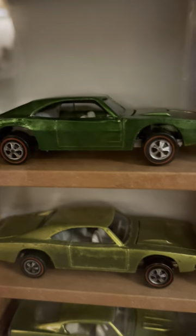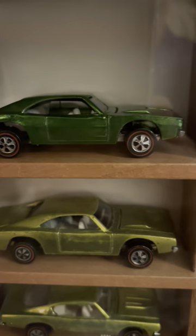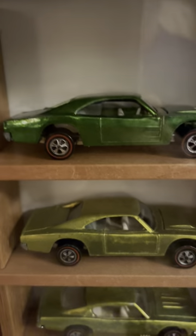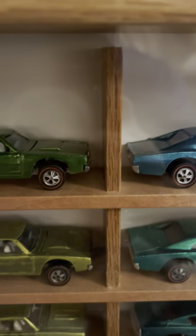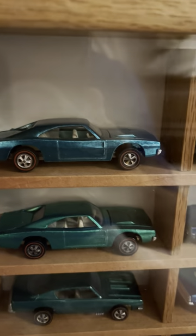The Spectraflame paints they used back in '68 through '71 had that candy look. You just couldn't resist buying them when you were a kid. That was the whole strategy behind Mattel — to get kids to want these cars by making them look like candy.